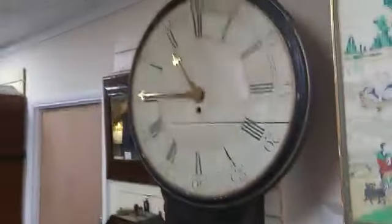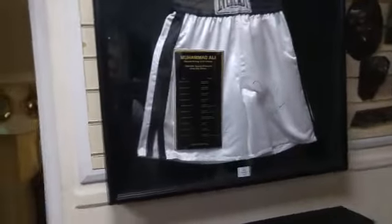A small but good selection of clocks — what you might call an Act of Parliament or tavern clock. Or you could have Muhammad Ali's boxing trunks with certificate of authentication, apparently.